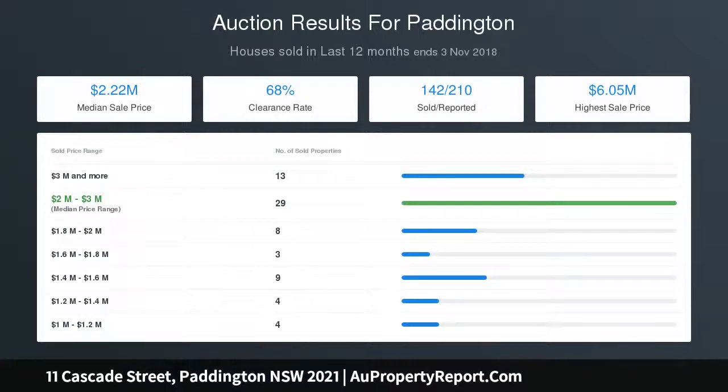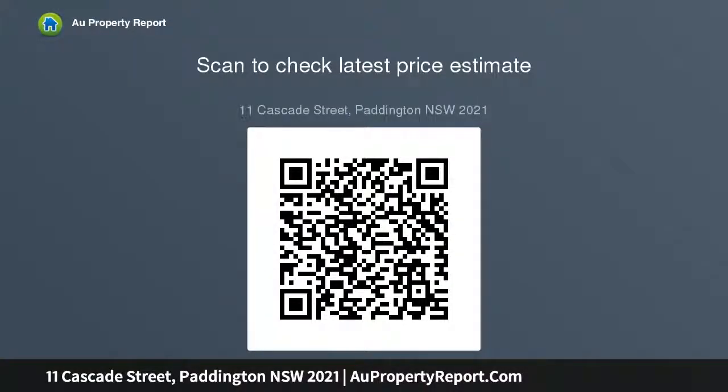Uber-stylish bathroom with freestanding Victoria and Albert bathtub, rainfall shower and quality tapware throughout, plus a private and sunny entertainer's courtyard with a helioscreen retractable awning that extends over the entire space, with bifolds allowing true integration between indoors and outdoors.